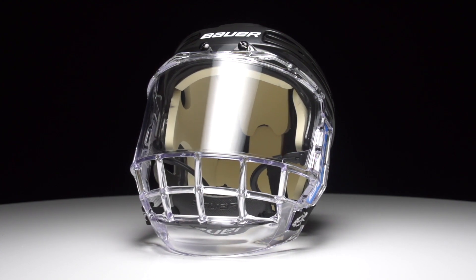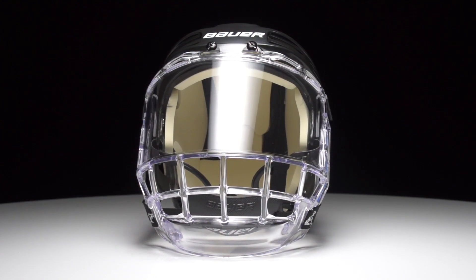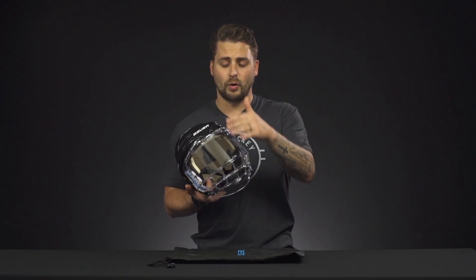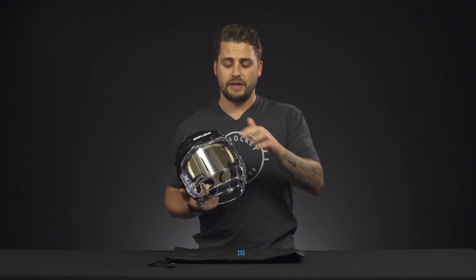It's going to do a good job of protecting your face from the high stick, block shot, deflected puck, or that elbow to the face. For your visor, it's four inches at the tallest point.